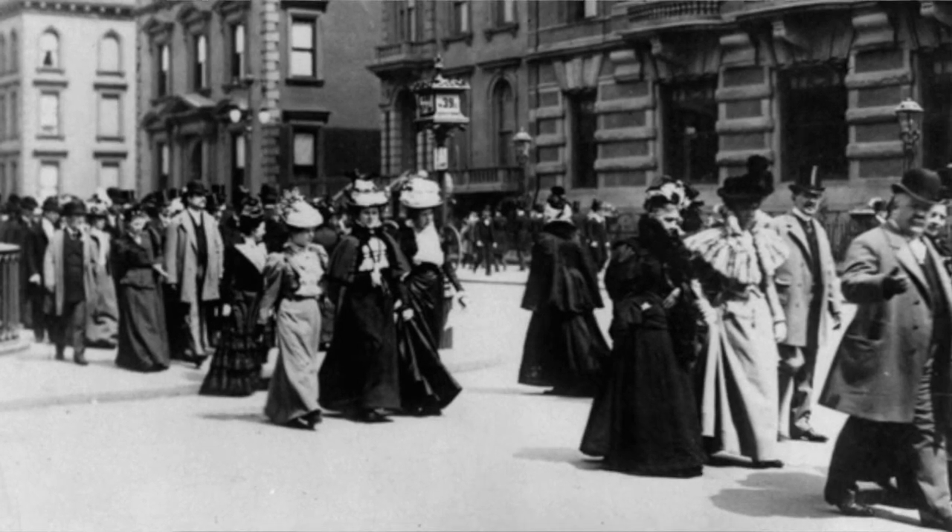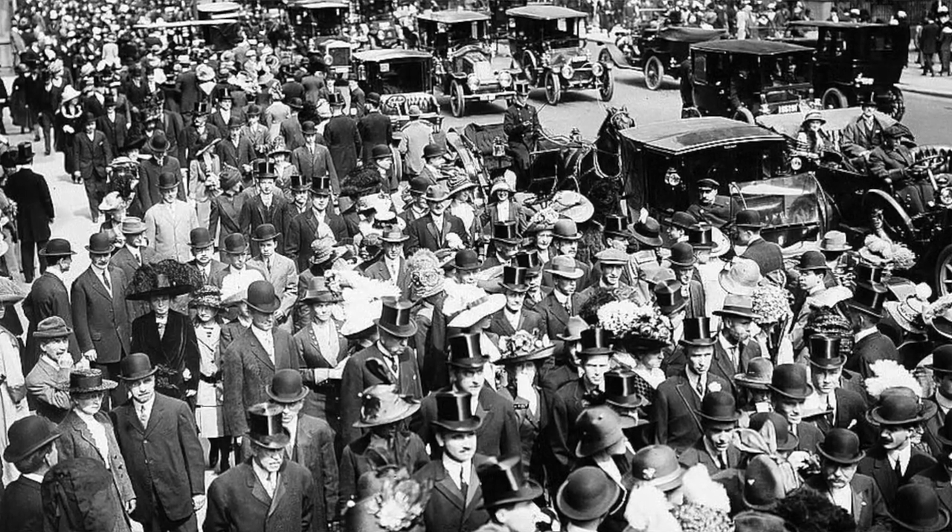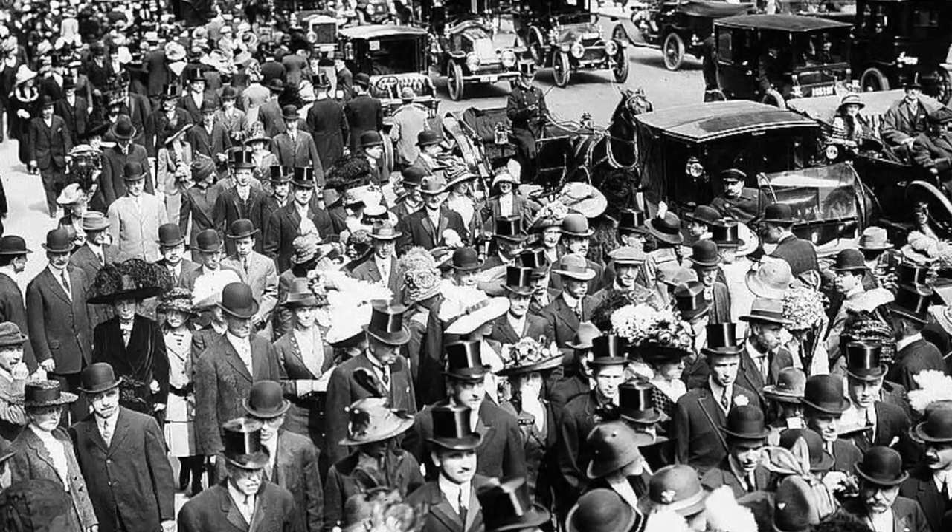Did you know that the first Easter parade happened in New York City on Fifth Avenue in the 1870s? And ever since, ladies have been donning Easter bonnets with pride.